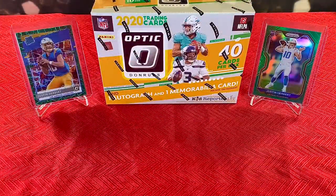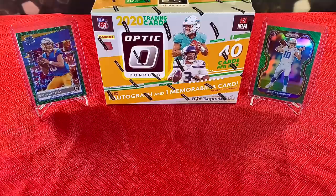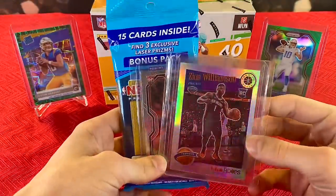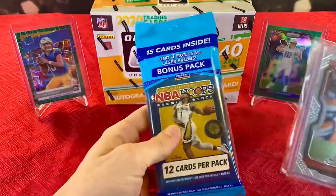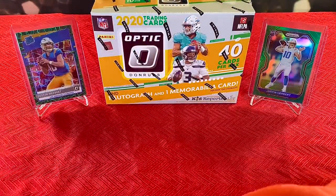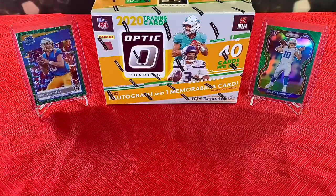As you guys saw from the card hunting side of the video, we were able to make it out of the wild with a brand new mega box of the 2020 Optic Football. Before we get into that, we do have a giveaway going on and that's going to end this week. We're giving away the Zion Williamson Silver, the Joe Burrow Prism Rookie out of Prism, and a pack of NBA Premium Hoops. There's going to be 3 winners. I will put the link to the giveaway video in the description — all you have to do is like and comment, and of course be a subscriber.